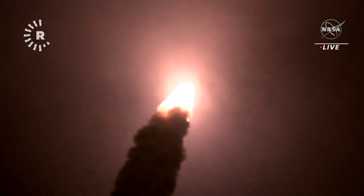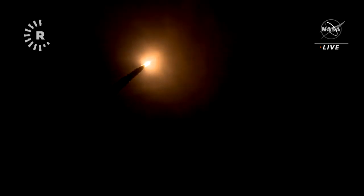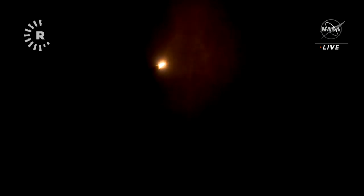You're looking at 8.8 million pounds of maximum thrust. Just quiet here in the loops of Mission Control. The four core stage engines are throttling down ahead of passing through Max-Q.